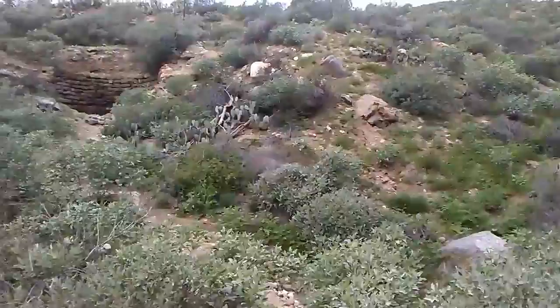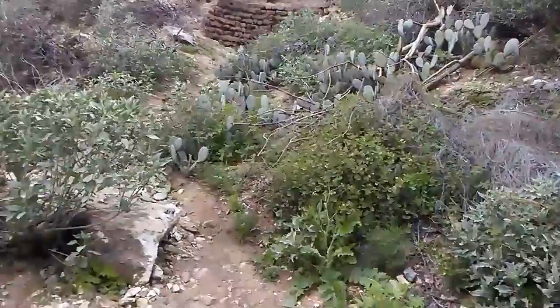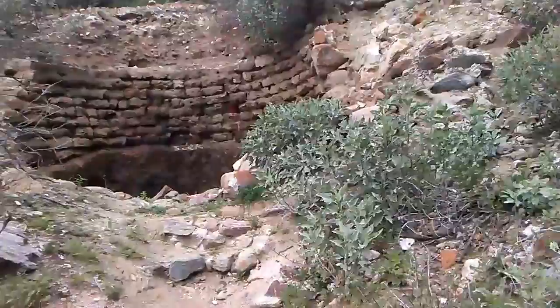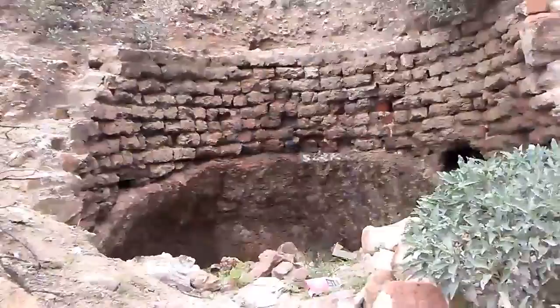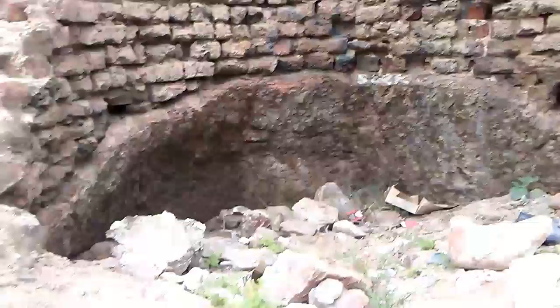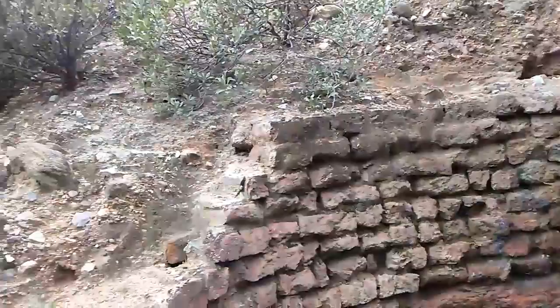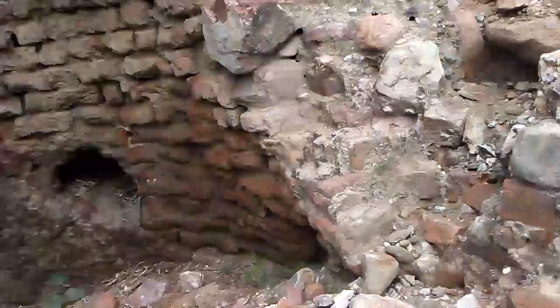What's that? Let's take a look. Interesting — it's like a big hole. Maybe an old mine or something? Who knows? It's crazy. Looks like it got filled in. Interesting.